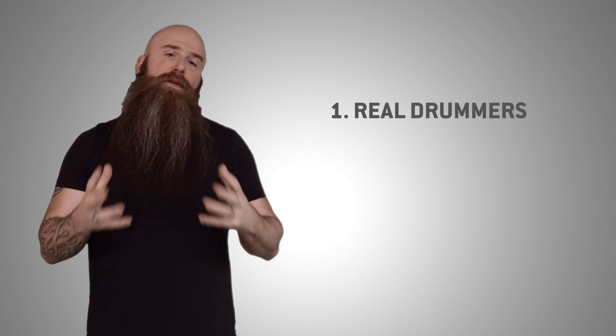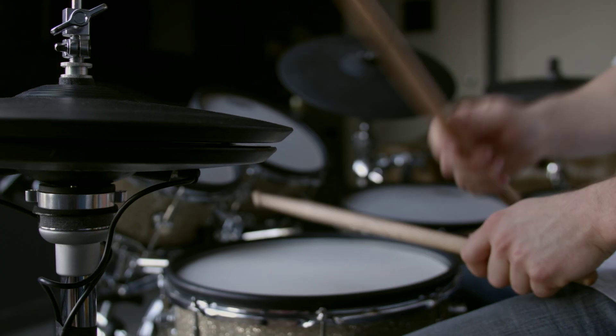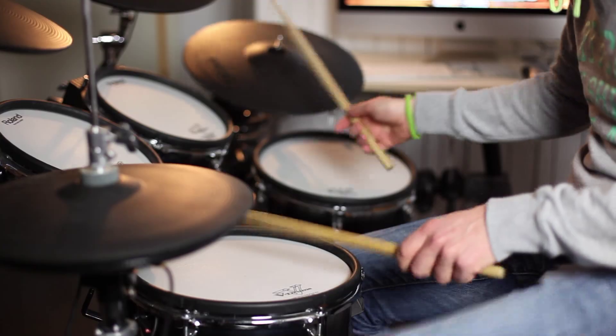Reason number one: all of our drum MIDI is performed by real drummers. The way we capture that MIDI allows us to take all of the drummer's dynamics, timing, and feel, and allows you, the end user, to use that in our programs.